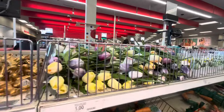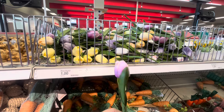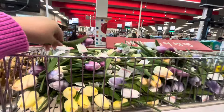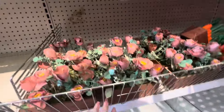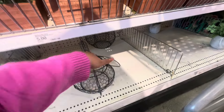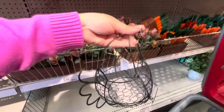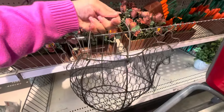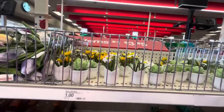They have tulips here — one tulip for one dollar, though they're a bit pricey. Then there's a carrot wreath — cute, five dollars. They have arrangements for five dollars, and then this chicken basket for five dollars. It's so cute and has handles! They only have two left.